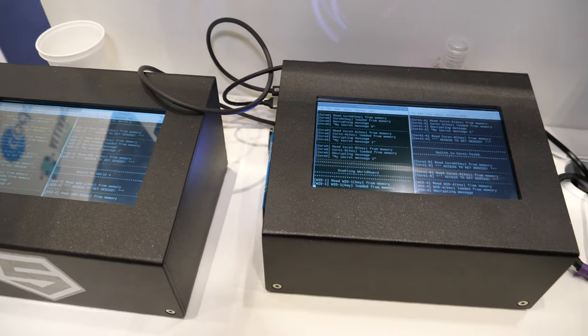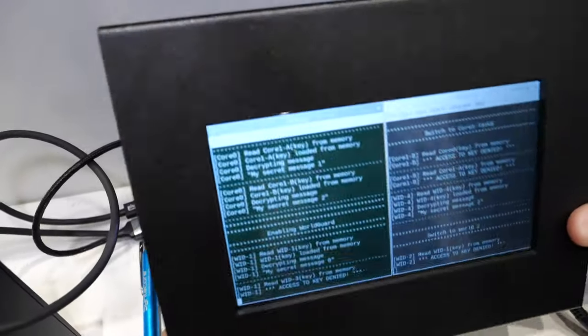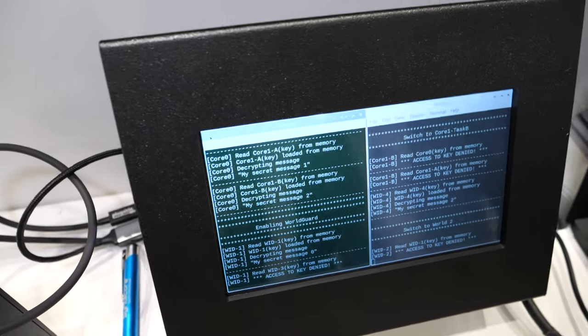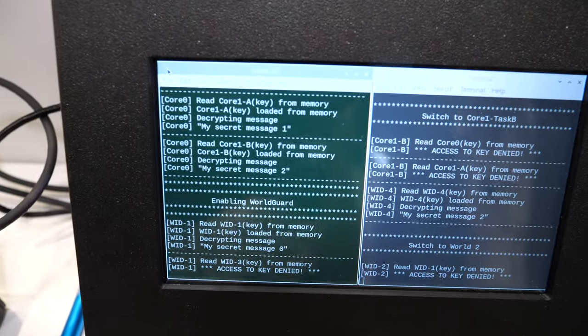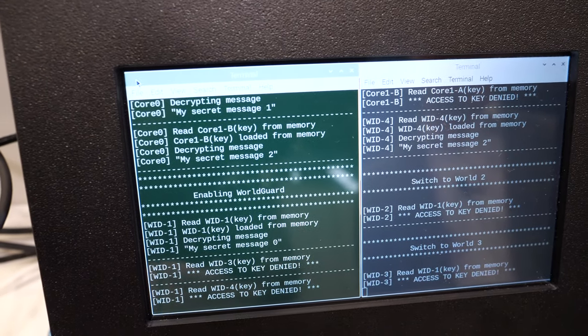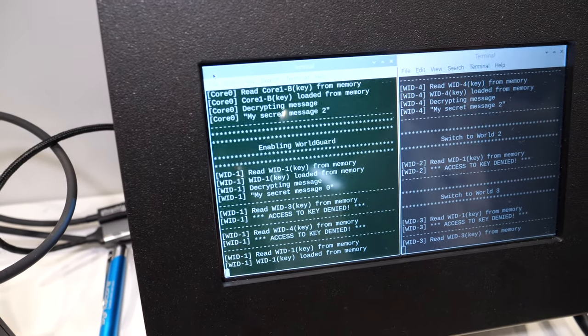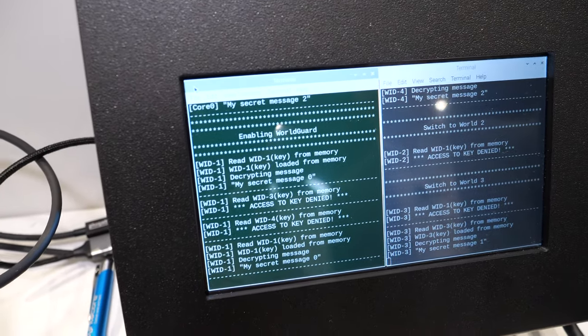We're showing the WorldGuard operation — it's like a TrustZone thing. We're showing how tasks and cores are separated from each other. And when a core or a task tries to access memory that it is not supposed to access, it gets an exception.